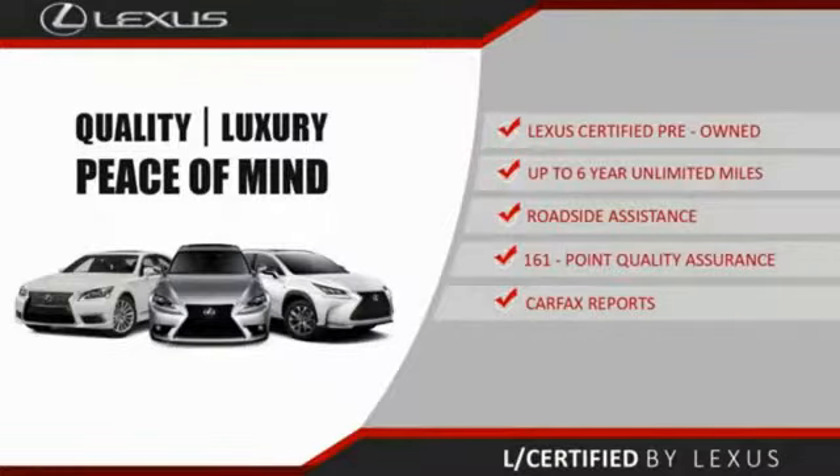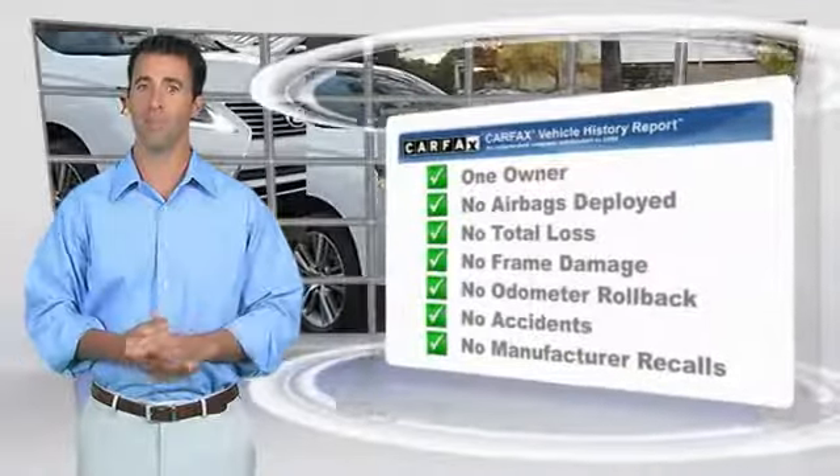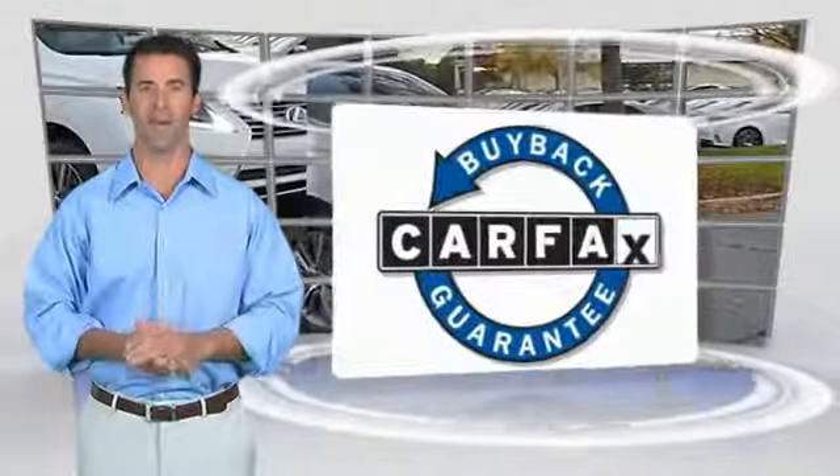About the Lexus Certified Pre-Owned program: this is a one-owner vehicle with a Carfax vehicle history report. Be sure to find a complimentary copy of this report online or contact the dealership. This vehicle qualifies for the Carfax Buyback Guarantee.